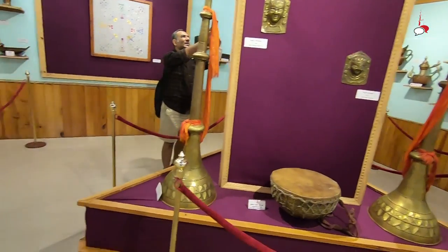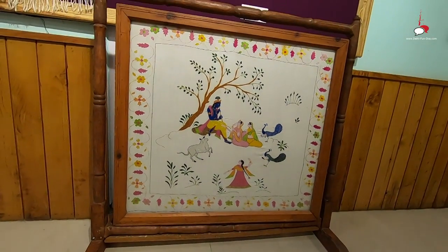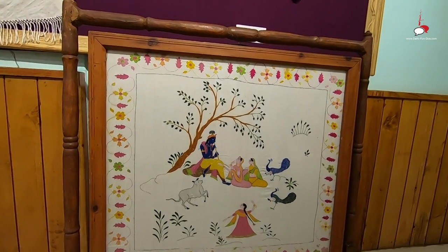Although of religious origin, these items have a contemporary appeal and are sought after for drawing room decor. A big hand-embroidered Chamba Rumal depicting Radha Krishna and Gopis is like a showstopper centerpiece here.